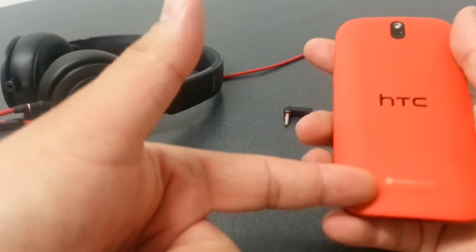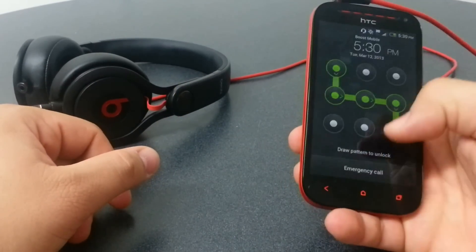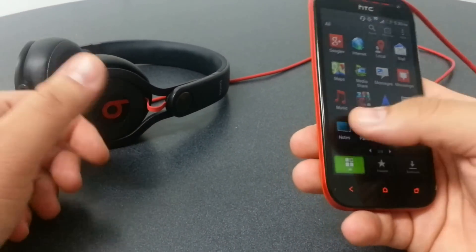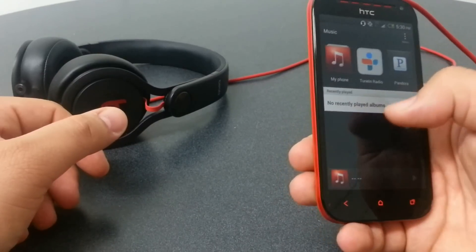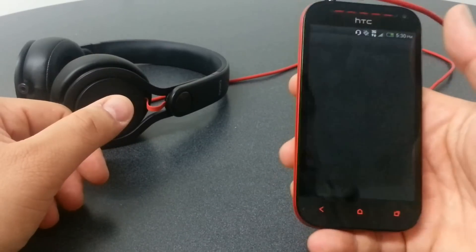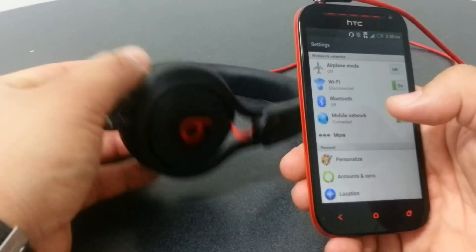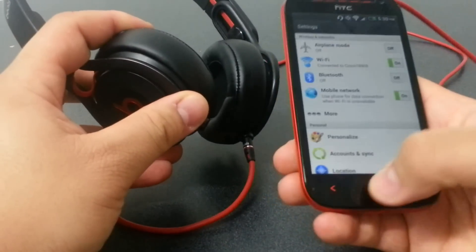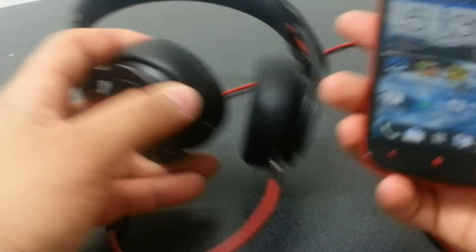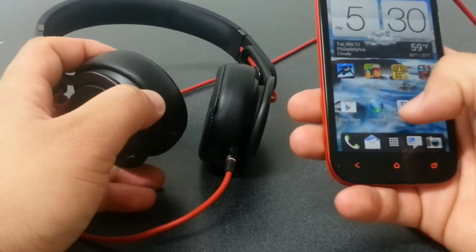What I do like is Beats Audio. When you're listening to music, playing games, or anything with sound, it's loud — it does what it needs to do. I really like the Beats Audio, and it's real loud. When I connect the headset to the phone, it sounds good — they complement each other. The headphones and the phone together just do real well. It does what it's supposed to do.